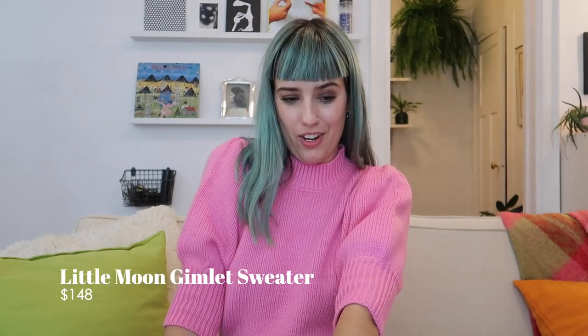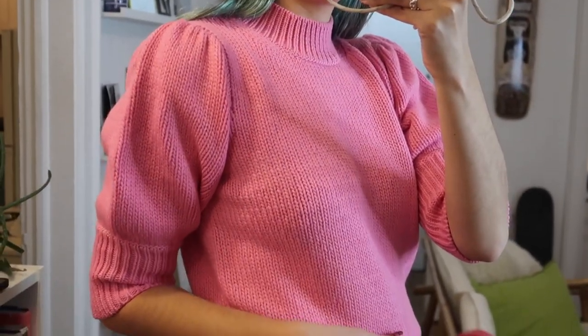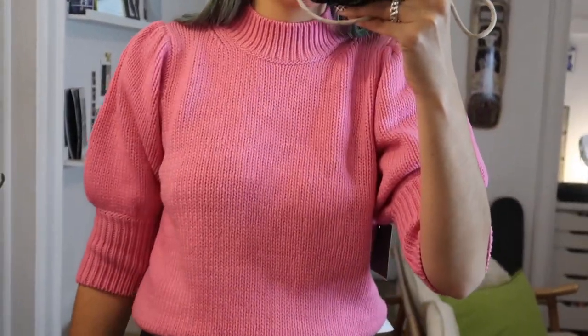So this first sweater here I am wearing is the Little Moon Gimlet sweater. I got it in a size small in the color pink, obviously, but it also comes in a cream color. This sweater has blown my mind. It is 100% merino wool — Italian merino wool. I don't know if the sheep in Italy are better than sheep worldwide, but anything Italian just seems beautiful to me, so I'm obsessed with this sweater. I got it in a size small and I think it fits well.